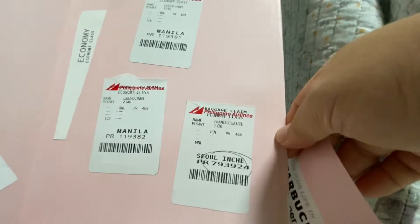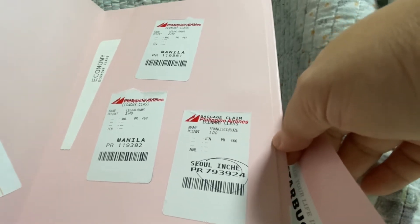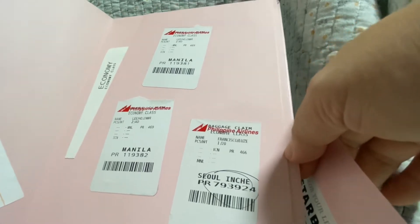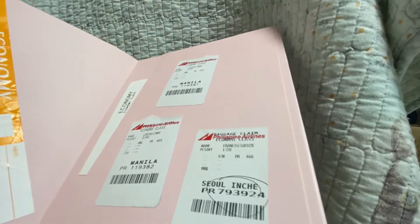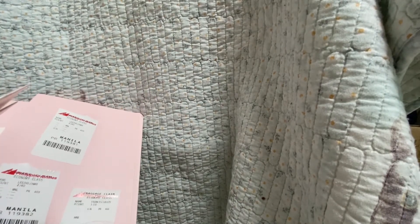This card can be used like a bookmark. Oh look, I put stickers here too — these are flight stickers to Manila. I love putting stickers inside my planners. Okay, let me show you the next planner.